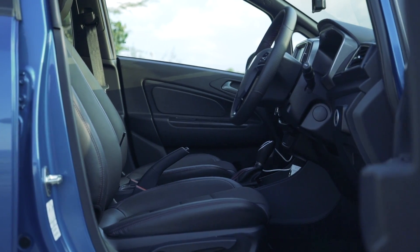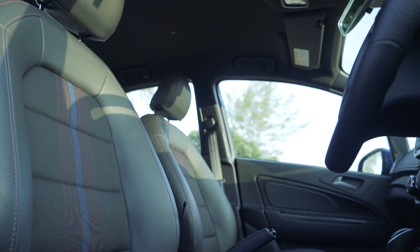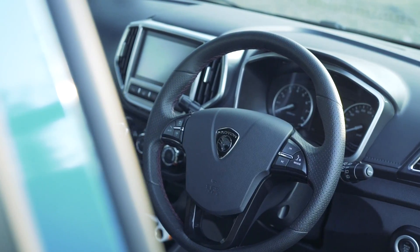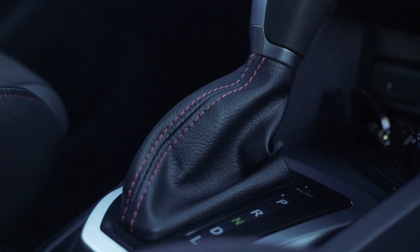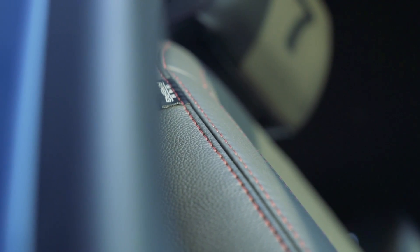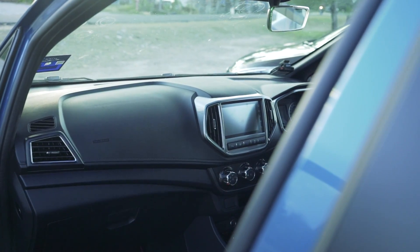Moving inside, it gets exactly the same upgrades as the Persona, except on the Iriz the interior is fully blacked out — the lower trim and headlining — to give it a sportier feel, which I prefer. I don't like the lower gray portion of the Persona; I think black fits the design much better. Another differentiator is that the Iriz gets red stitching on the steering wheel, seats, and even the carpets have red piping. As Proton says, the Iriz is for the younger, sporty crowd whereas the Persona is for the slightly older, more executive type — and it sort of works for both.